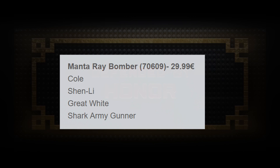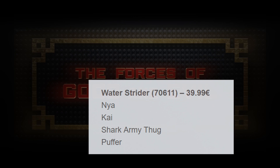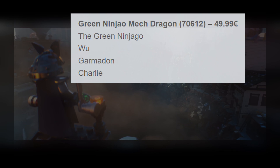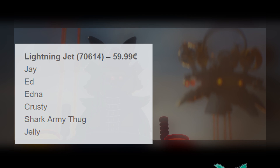Water Strider 70611, for around 40 euro, will contain Nia, Kai, Shark Army Thug, and Puffer. The Green Ninjago Mech Dragon, set number 70612, for around 50 euro, will have the Green Ninja, Vu, Garmadon, and Charlie — and the Green Ninja will most likely be Lloyd. Lightning Jet 70614, for around 60 euro, will have Jay, Ed, Edna, Krusty the Cloud, Shark Army Thug, and Jelly. Fire Mech, set number 70615, for around 70 euro, will have Kai, Zane, Lauren, Henry, Hammerhead, and Jelly.